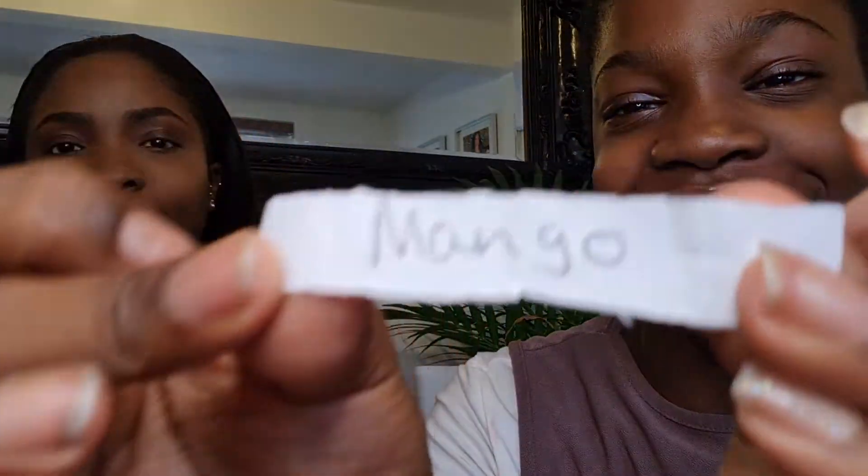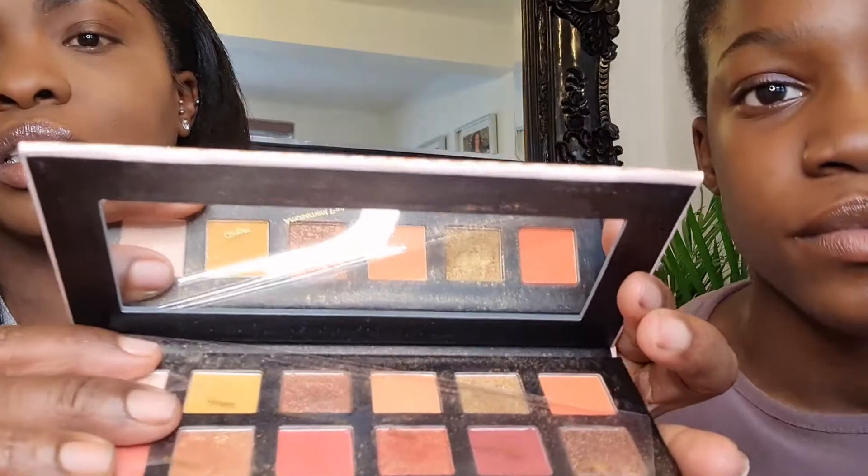Okay, so without further ado — Zahara is going to choose the first color. Please make it be a color that suits me and it's not glitter — please, no glitter! Okay... she picks... Mango! I love mango! So guys, mango is in the Color Me palette. I'm going to rate it at the end.